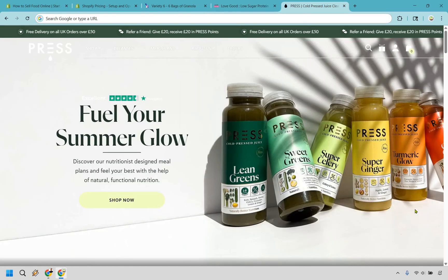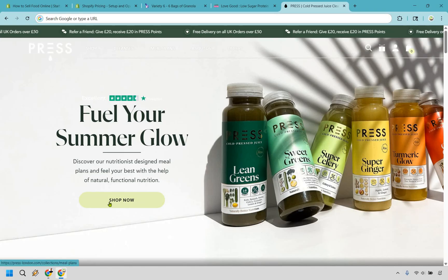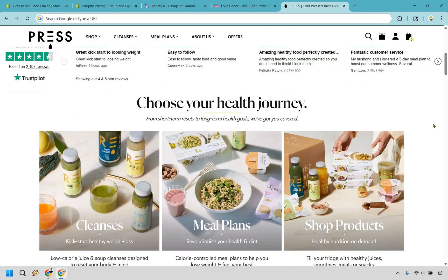Last but not least is Pressed — a drinks brand. 'Feel your summer glow.' They have great Trustpilot ratings, and this is a UK website with free delivery on all UK orders over £50. You can shop now. Scrolling down, there are plenty more Trustpilot reviews, many of which are verified — which is fantastic.